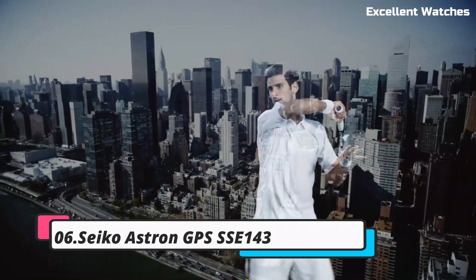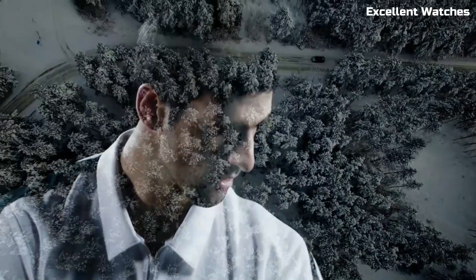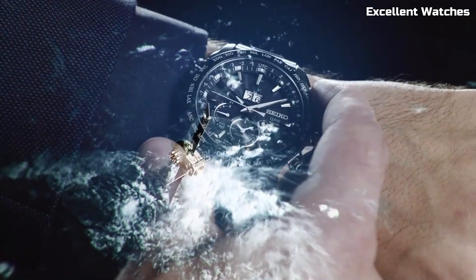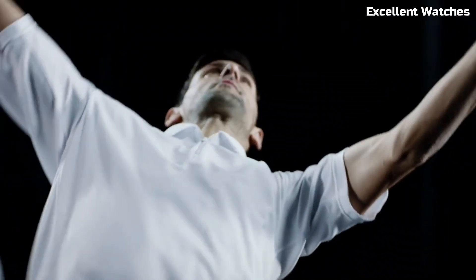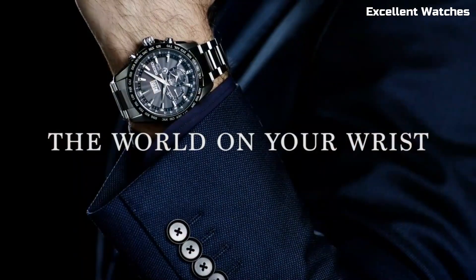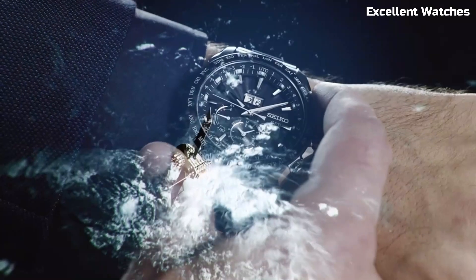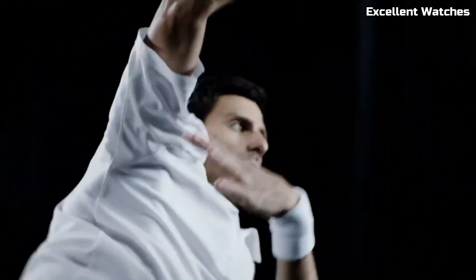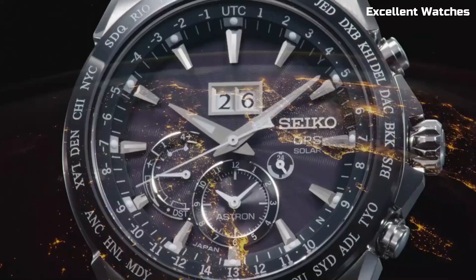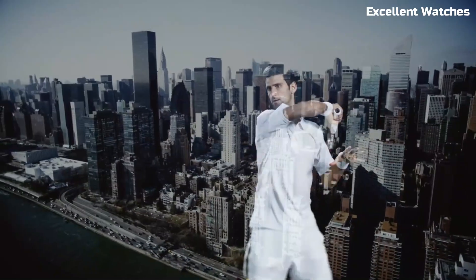Number 6: Seiko Astron GPS SSE143 Novak Djokovic. The Seiko Astron GPS, designed in collaboration with tennis legend Novak Djokovic, embodies precision and excellence. This watch showcases Seiko's cutting-edge GPS solar technology, ensuring unmatched accuracy by connecting to satellites and automatically adjusting to your time zone, no matter where you are in the world. Its 44.8mm titanium case is both robust and lightweight, complemented by a sapphire crystal for durability. With a chronograph, perpetual calendar, and dual-time function, the sleek black and gold design and Novak Djokovic's signature make it a symbol of success and style.